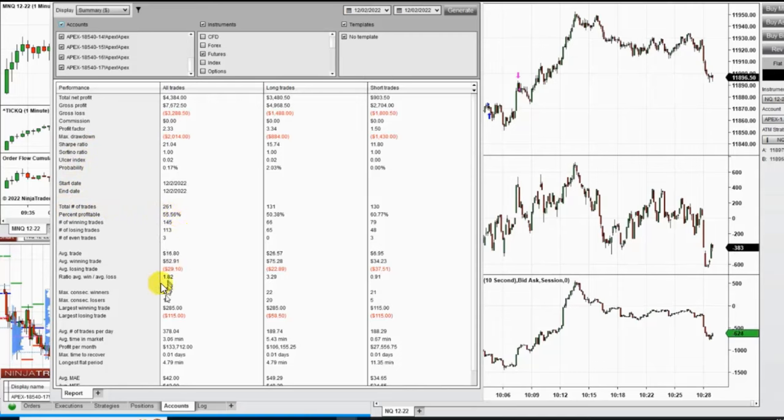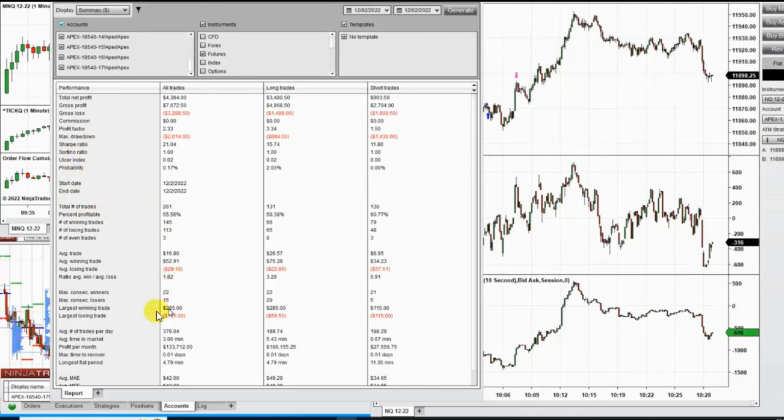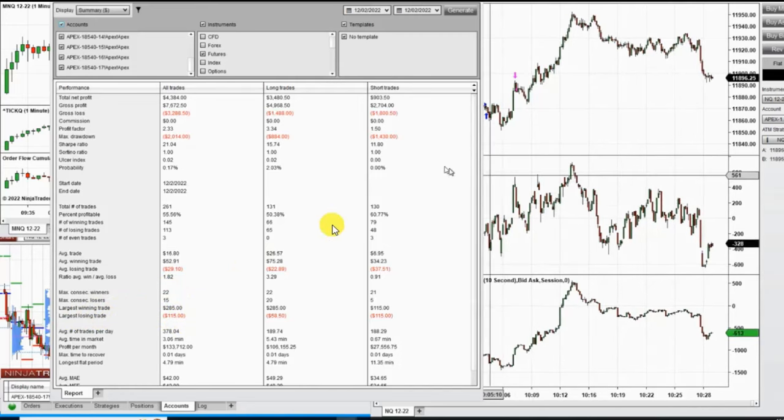The largest winning trade was $285 and the largest losing trade was $115. I hope these PATH system trades are useful for you to see how the algorithms are working. Let us know if you have any questions — have a wonderful day and weekend.